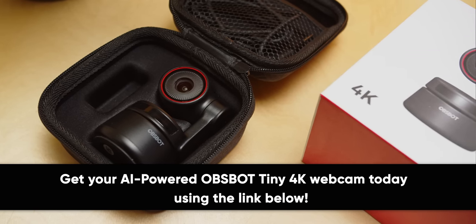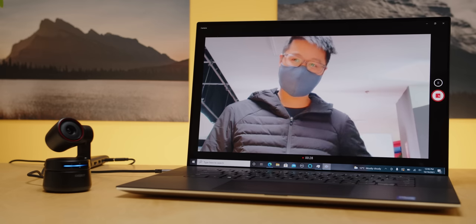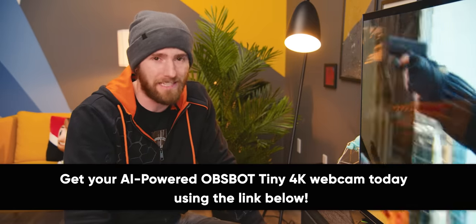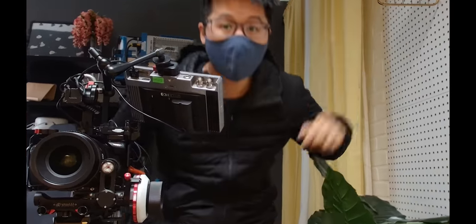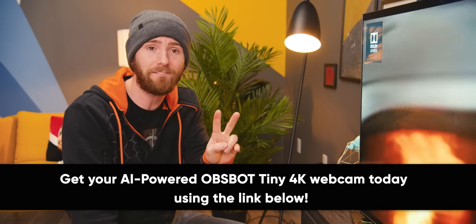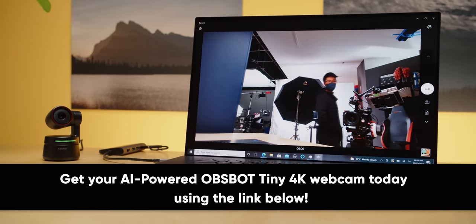Thanks to OBSBOT for sponsoring this video. Following up the popular OBSBOT Tiny, OBSBOT has released their new Tiny 4K webcam with a Sony sensor with built-in autofocus, allowing you to capture crystal clear 4K video at 30 FPS or 1080p 60 for something a little smoother. They've also got AI-powered auto framing using the two-axis gimbal so you're always in frame, and gesture controls to zoom in and out. You can simply tilt the Tiny 4K down and it will automatically stop recording audio and video, or use the power switch built into the cable. With built-in dual microphones, it's a great option for plug-and-play webcam users. Get yours today at the link in the video description.